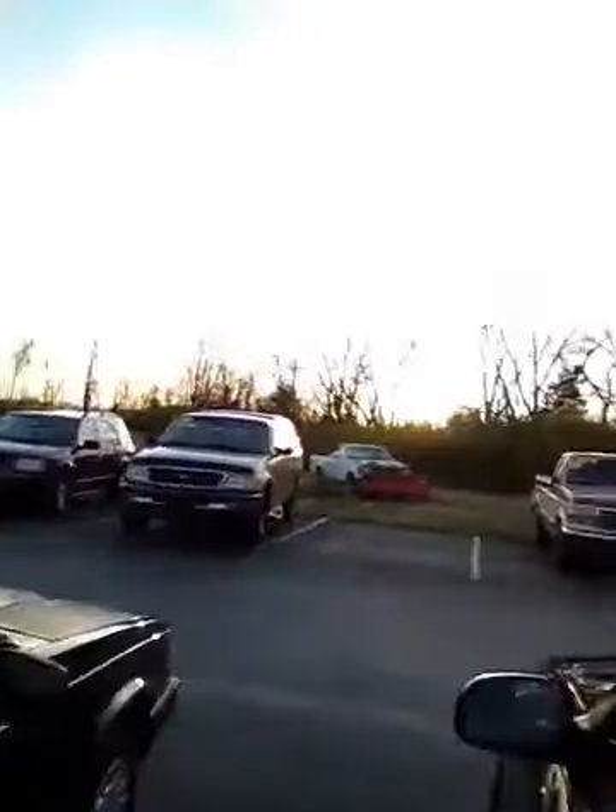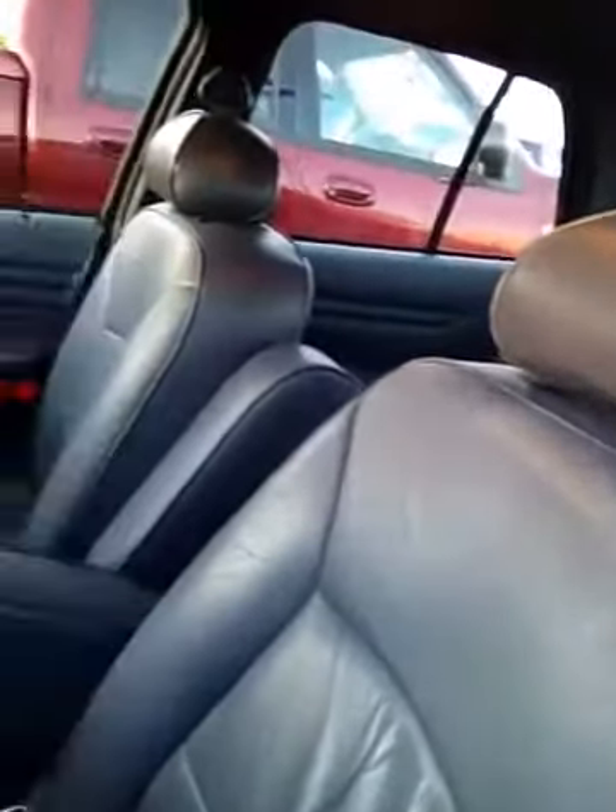I'm going to show you the inside of this vehicle. This car is just in excellent shape. It's got the blue leather interior — very, very great shape. Air conditioning, power seats, cruise control, automatic temperature control — you name it.